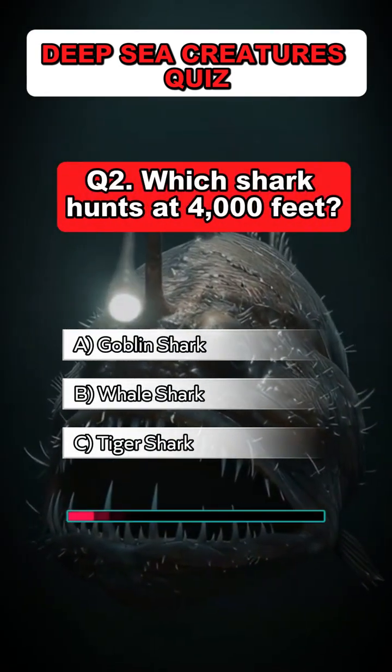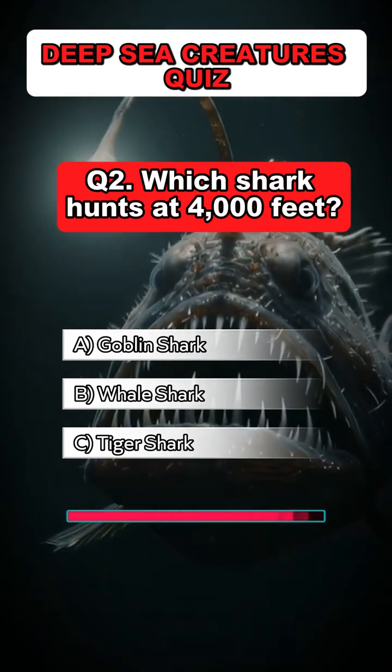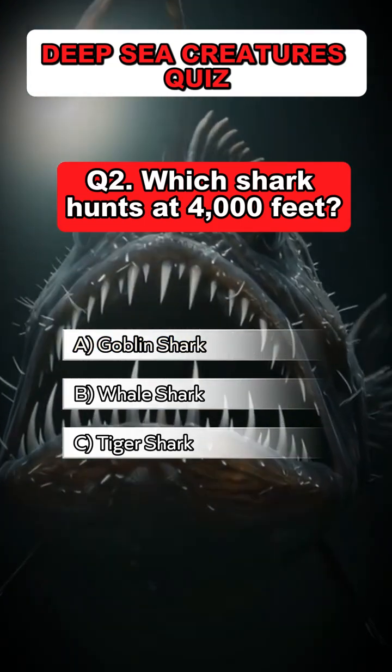Question 2: Which shark hunts at 4,000 feet? Answer: A. Goblin shark.